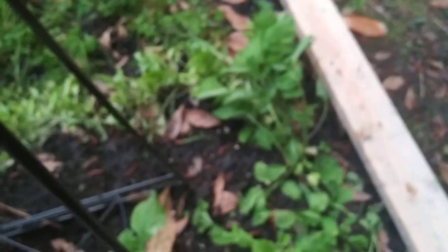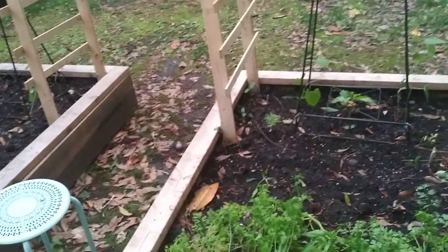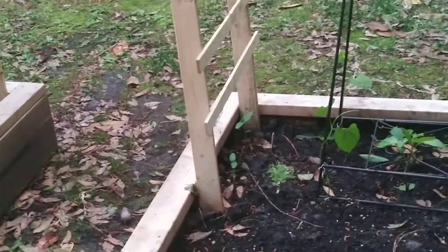Basil's looking really well. Radishes are getting bigger. The cucumber is down there at the bottom of that trellis and is doing very well.